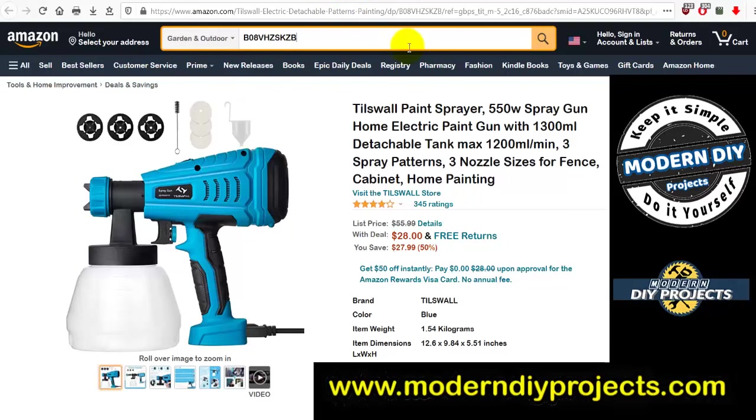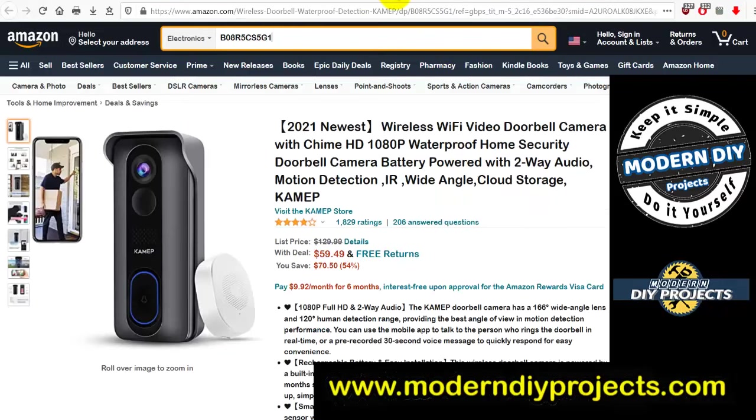The Tillswall paint sprayer, 550-watt spray gun with 1300 mL detachable tank, maximum 1200 mL per minute output. Looks like a decent gun with a lot of accessories — a lot cheaper than the Avanti at Harbor Freight. Was $55.99, now just $28. That's a pretty decent deal if you're looking for a sprayer.